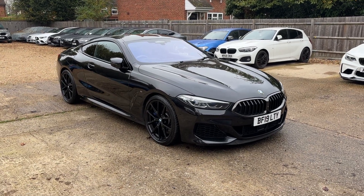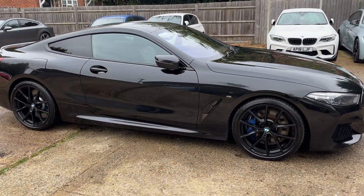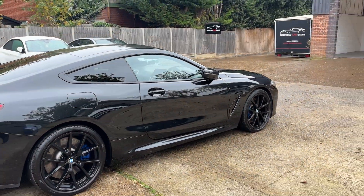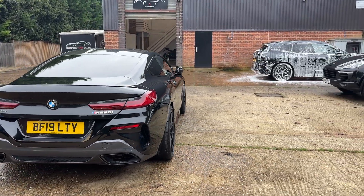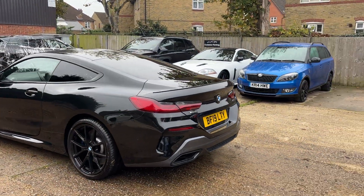Hello, this is Oliver at Bedford Car Sales, and this is the walk-around video for our 2019 BMW M850i. What a stunning looking piece of kit — gorgeous black wheels, black paintwork, de-chromed trims, blue calipers. A fantastic looking thing, really nice indeed.